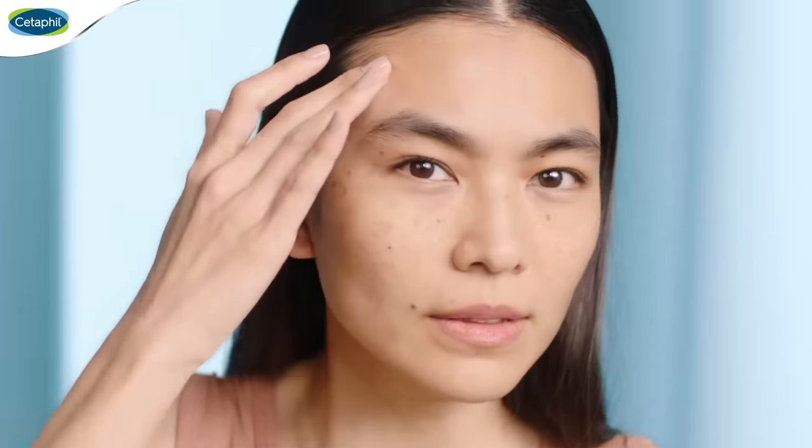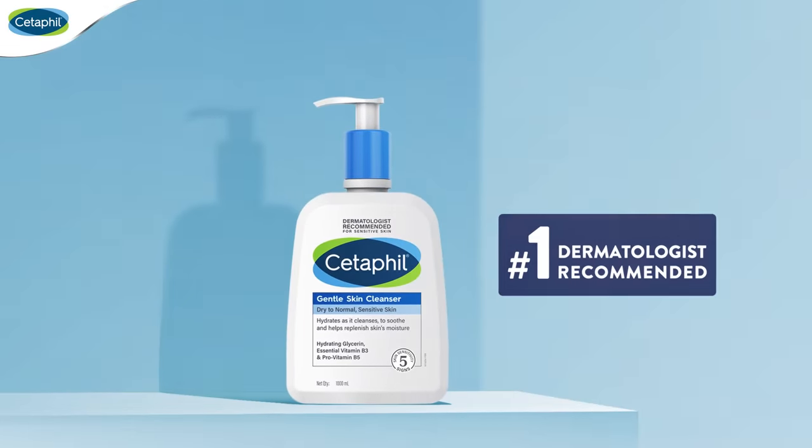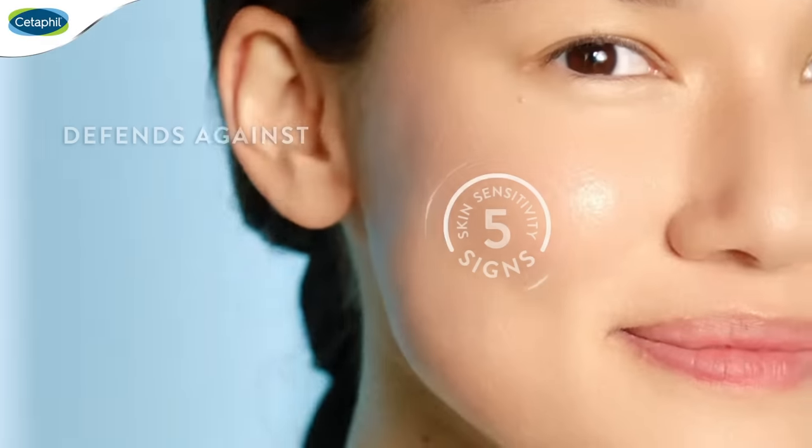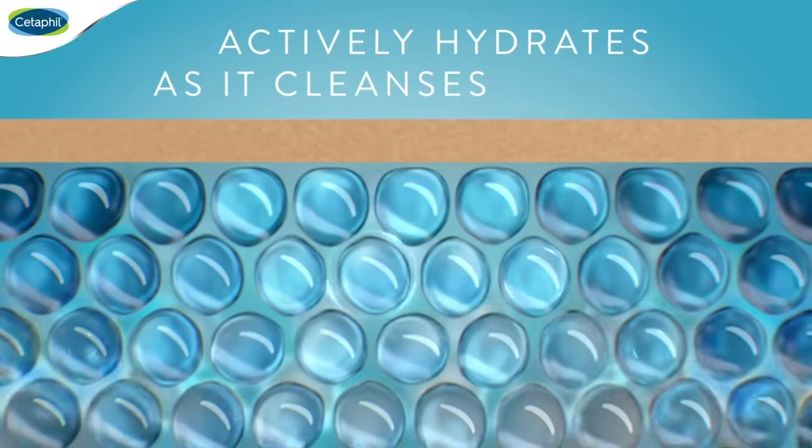Is your face wash doing enough for your sensitive skin? Give your skin complete care with dermatologist recommended Cetaphil Gentle Skin Cleanser. It defends against 5 signs of skin sensitivity and actively hydrates as it cleanses.